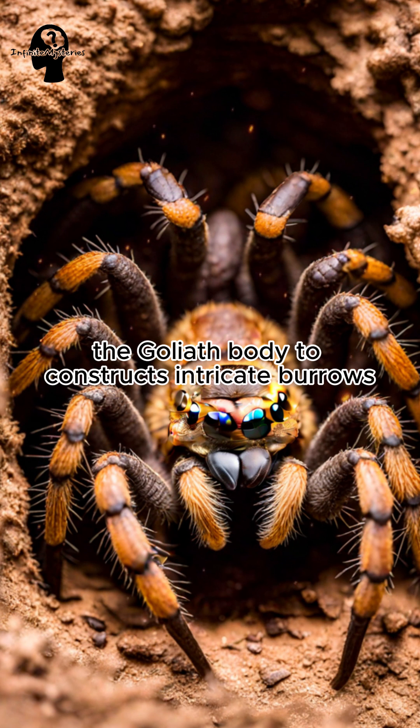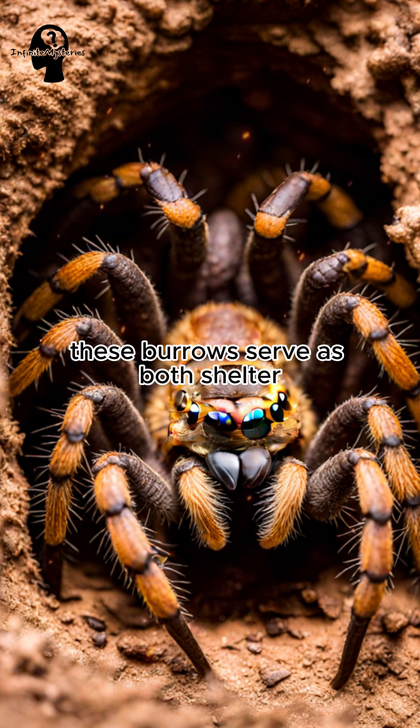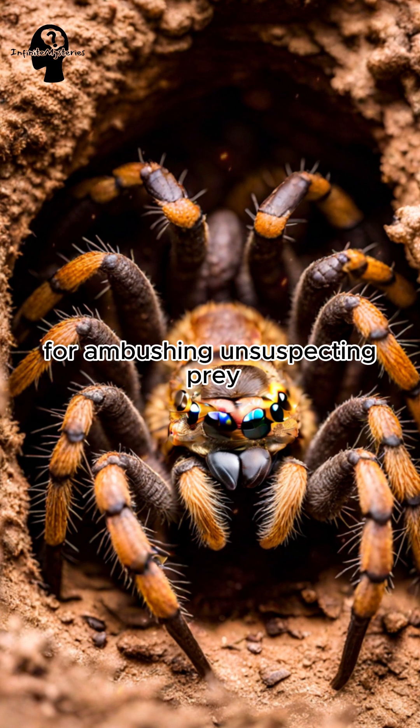The Goliath Birdeater constructs intricate burrows, showcasing its remarkable architectural skills. These burrows serve as both shelter and a strategic location for ambushing unsuspecting prey.